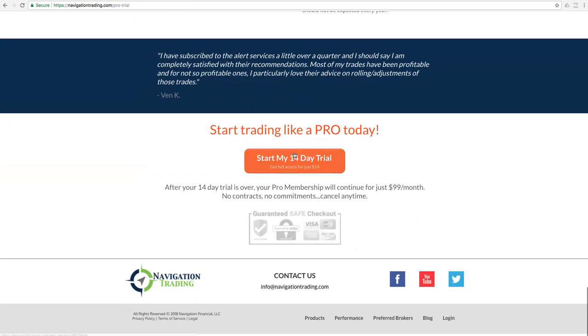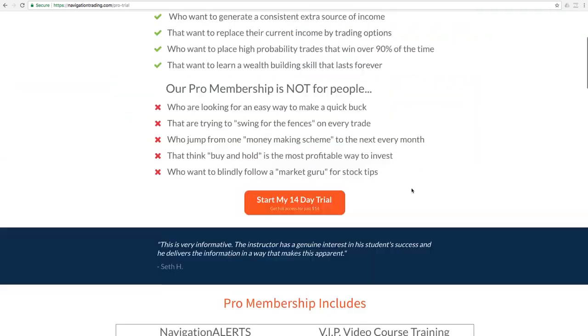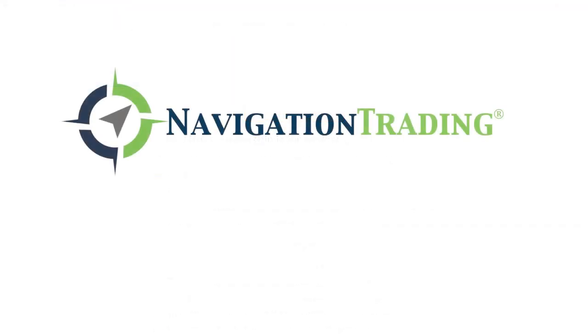There's a frequently asked questions section here, and you can sign up today for just $14 — we're doing a 14-day trial for just 14 bucks. After that, it's just $99 a month. So if you're interested, check it out at navigationtrading.com/pro-trial. Looking forward to a great month of trading in February. Thanks. Happy trading.